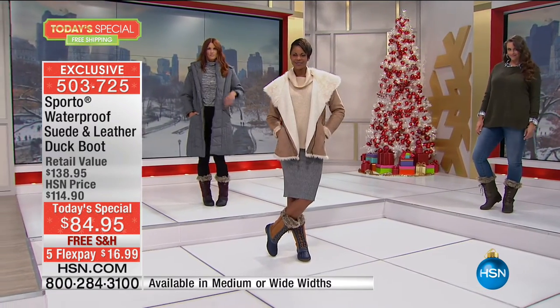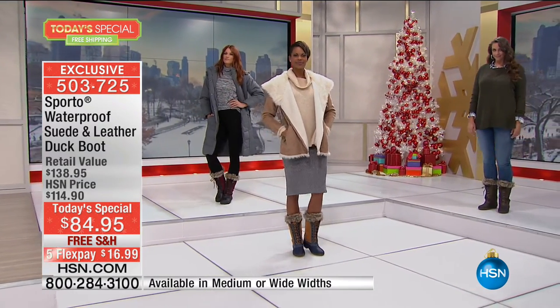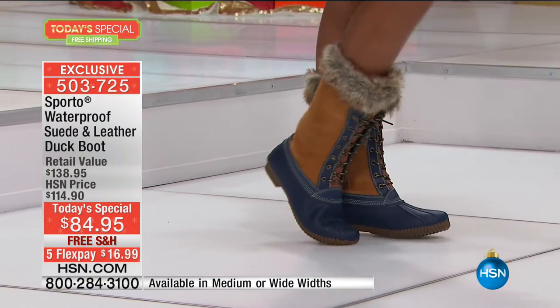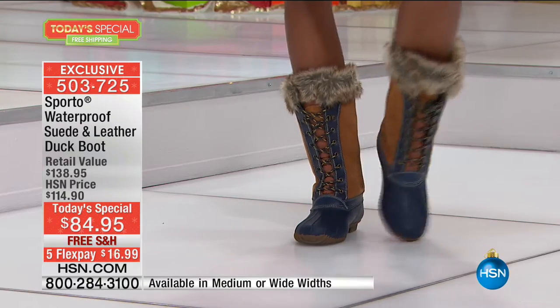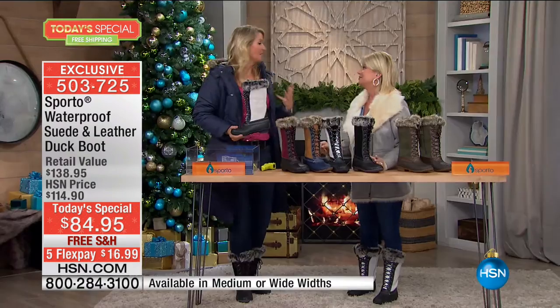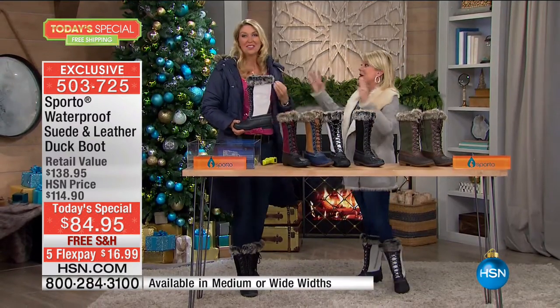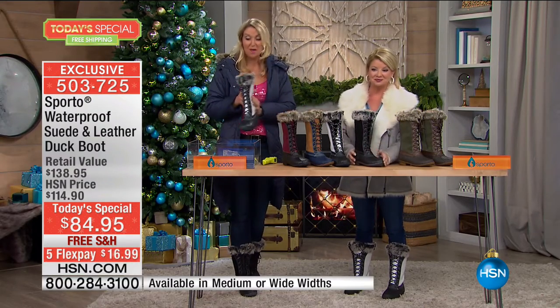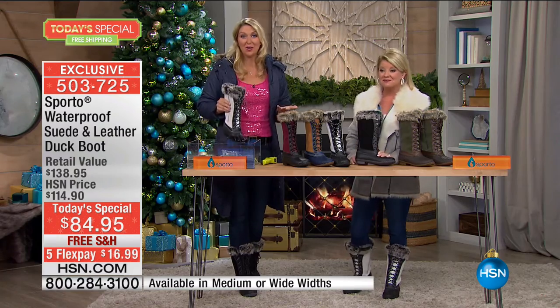Cindy Matthews is our fabulous representative of Sporto — I so look forward to this day every single year. It's so fun, and I love it when we have a fabulous style like this. We really packed it all in. It's like the best of the best. It's so on trend, so high fashion, but at the same time it does everything you really need it to do.